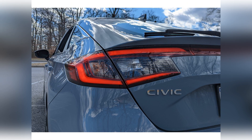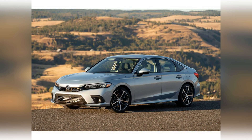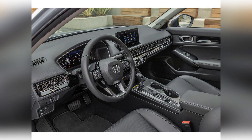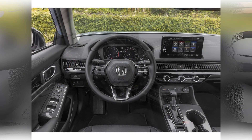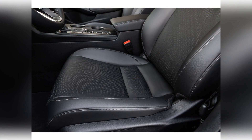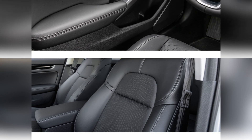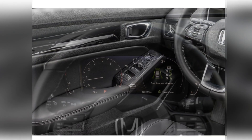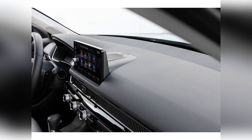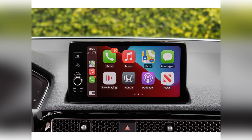When it comes to the redesigned Civic and what's under the hood, it's more of the same. All models retain the same standard engine from the 2021 model — a 158-horsepower naturally aspirated four-cylinder. It's fine for everyday driving, but if you prioritize exhilaration, you'll probably be underwhelmed. Both the sedan and hatchback offer an optional 180-horsepower turbocharged engine. A continuously variable automatic transmission (CVT) is standard throughout the lineup, pairing especially well with the turbo engine. You can also get the 2022 Civic with a six-speed manual transmission, but it's only available in Hatchback Sport and Sport Touring trims.